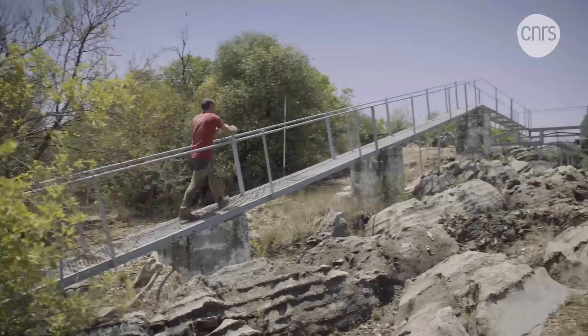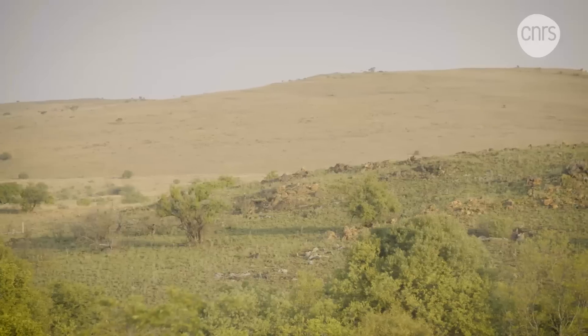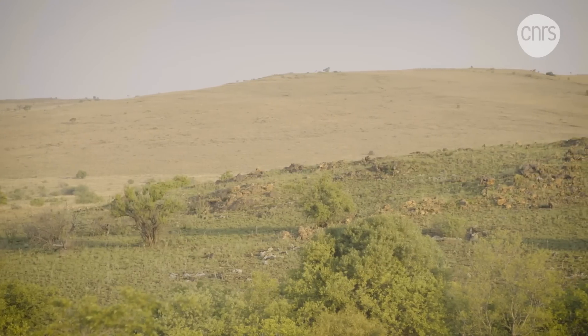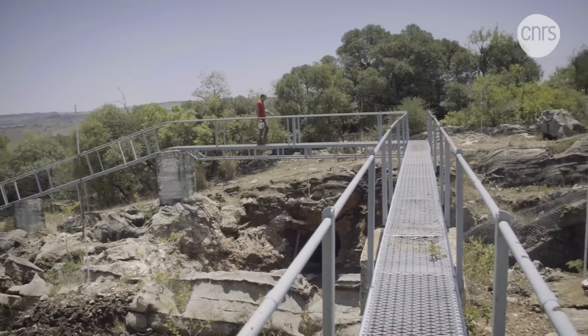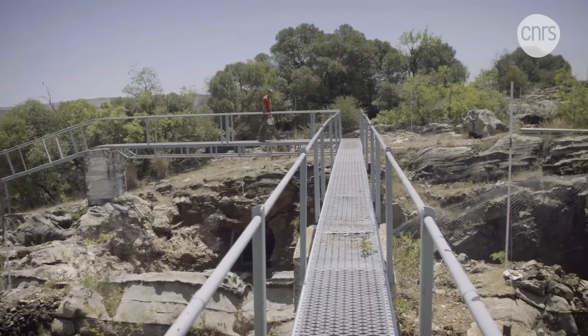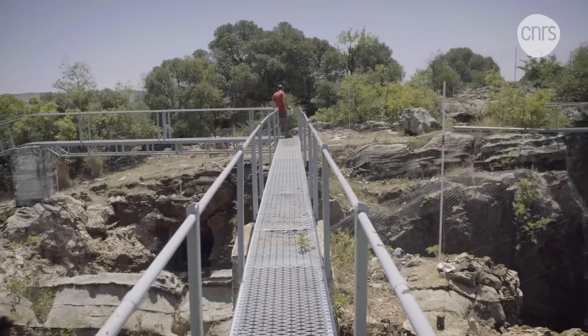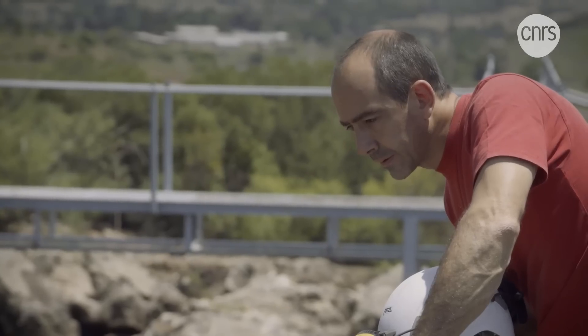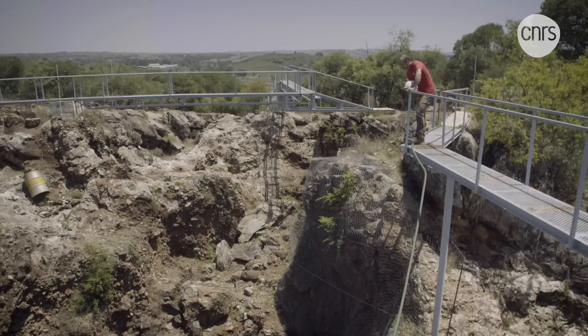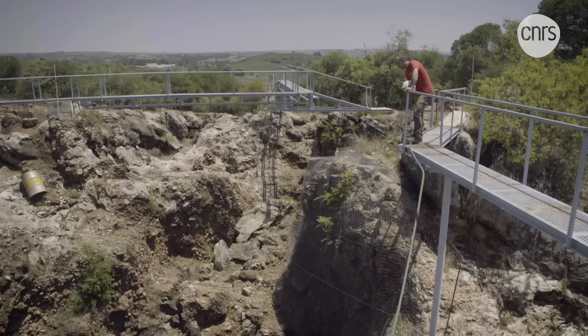Up on the surface, the countryside probably resembles what Littlefoot would find familiar. The 47,000 hectares of this site contain the most concentrated collection of ancient hominins discovered in the African continent — an exceptional density which earned Sterkfontein the title Cradle of Humanity by UNESCO in 1999.